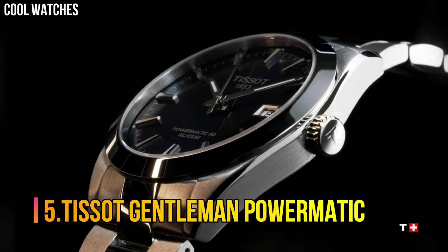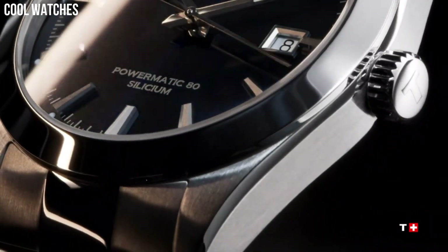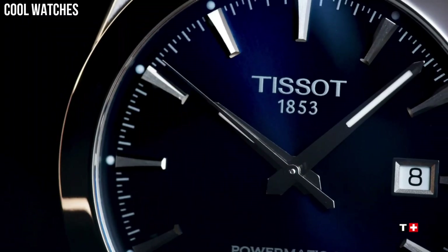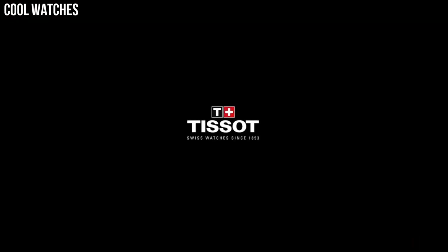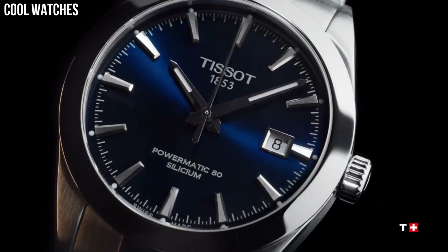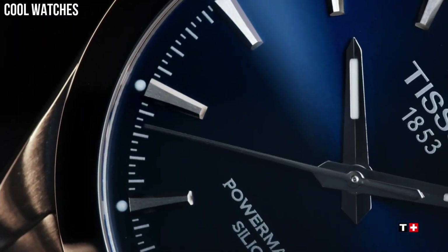Number 5: Tissot Gentleman Powermatic. Case size 40mm, bandwidth 21mm, case thickness 11.5mm, dial diameter 25.6mm. HMSD Swiss Automatic Movement, 316L Stainless Steel Case, Scratch-Resistant Sapphire Crystal, date display, stainless steel bracelet with butterfly clasp and push button. Water-resistant up to 10 bar.